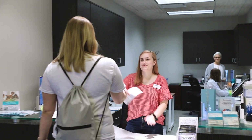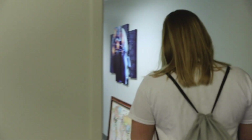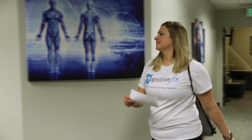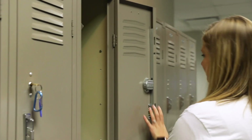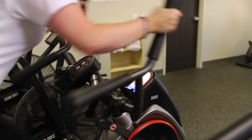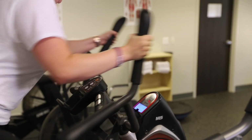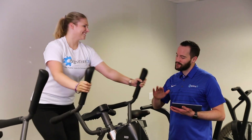Every morning, when you come into our office, you'll be given your scheduled therapies for the day. Cardioclast is designed to help warm the body up and get the blood flowing to prepare the brain and body for scheduled therapies.